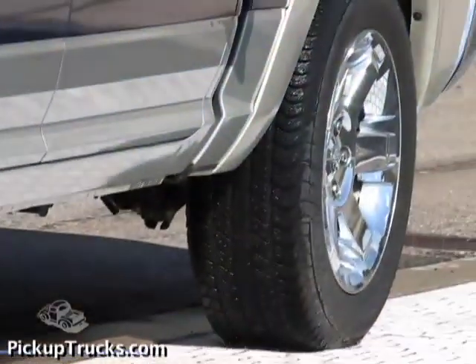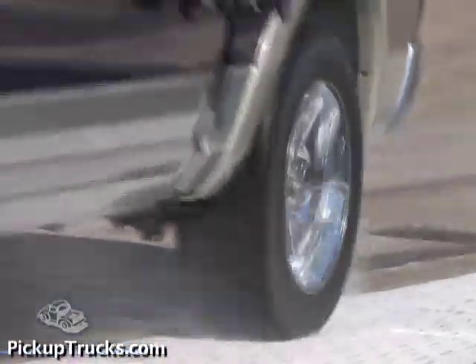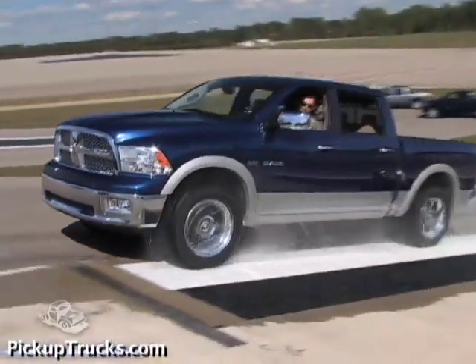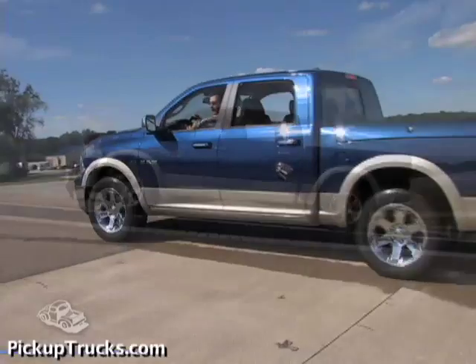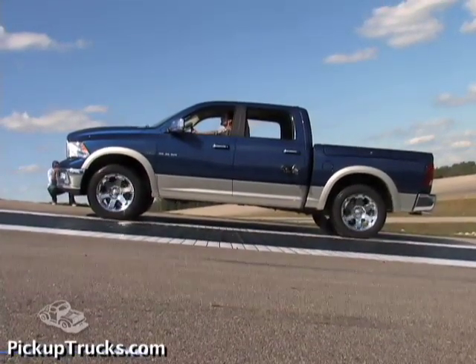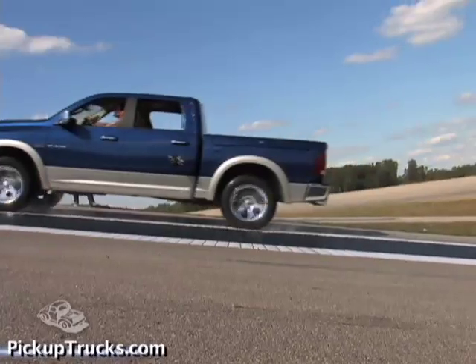The Dodge Ram 1500 also required the use of four-wheel drive high to get off the slippery tile. But like the Ford F-150 and Tundra, it also used a limited slip rear differential. To us, this was proof that extra weight and excellent anti-slip logic can make a big difference getting a truck out of slick conditions.